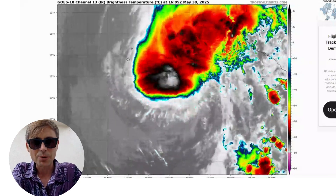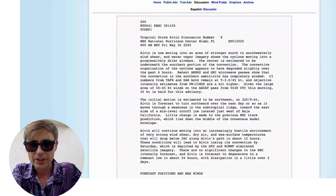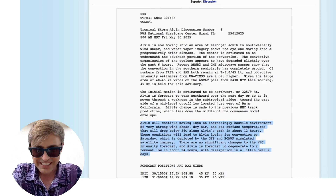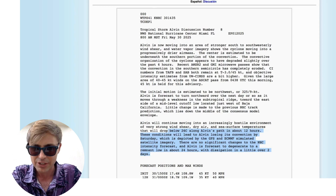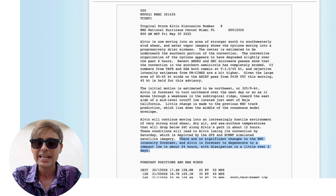I also want to quickly show you what the National Hurricane Center believes is going to occur. Alvin will continue moving into an increasingly hostile environment of strong wind shear, dry air, and sea surface temperatures that will drop below 26 degrees Celsius along Alvin's path in about 12 hours. These conditions will lead to Alvin losing its convection by Saturday, as depicted by the GFS and European model simulated satellite imagery. Alvin is forecast to degenerate to a remnant low in about 24 hours and dissipate in about two days.